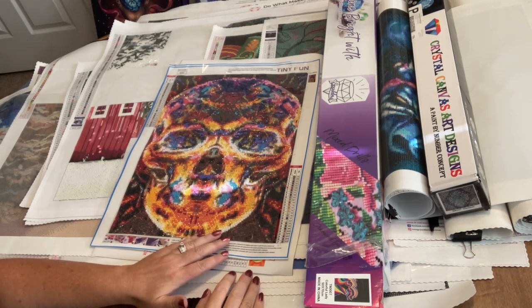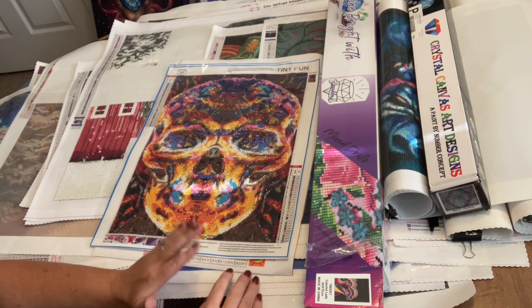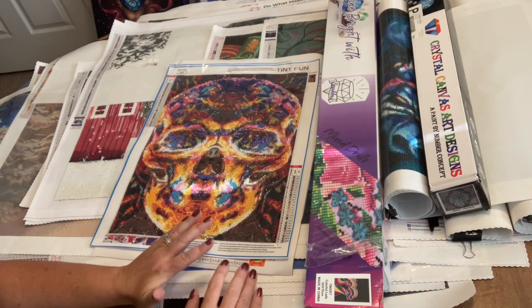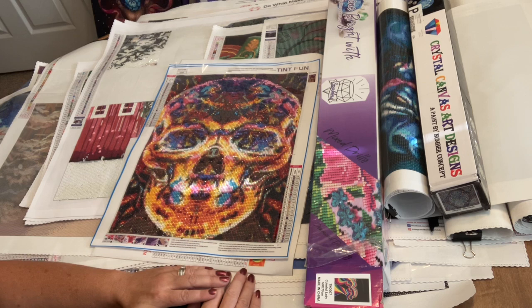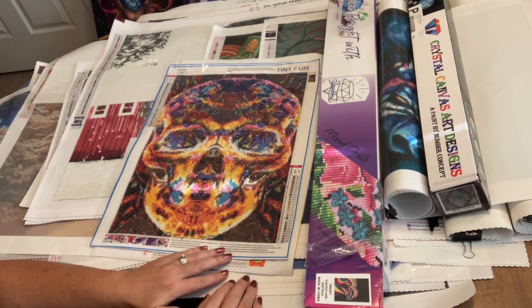This is August 2nd and I had decided last month that for the month of August I am not going to start any new canvases. That's right, clutch your pearls, catch your breath. I know that's hard to believe, but I have made a commitment and I'm putting it out there publicly so you all can hold me to this.